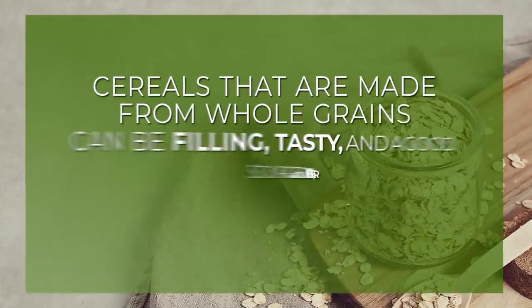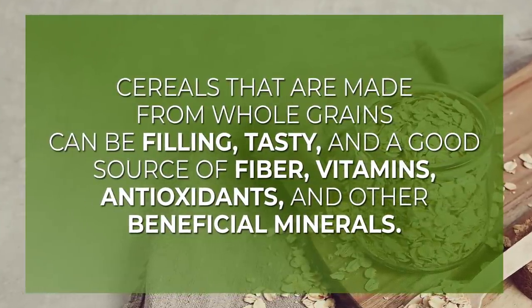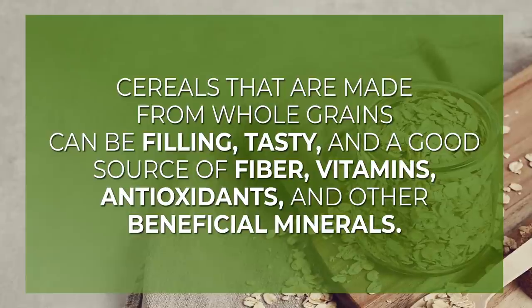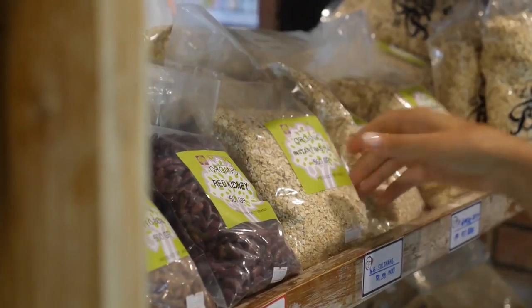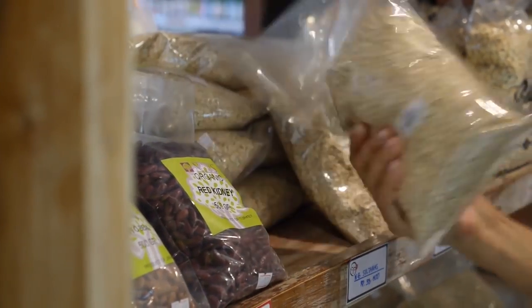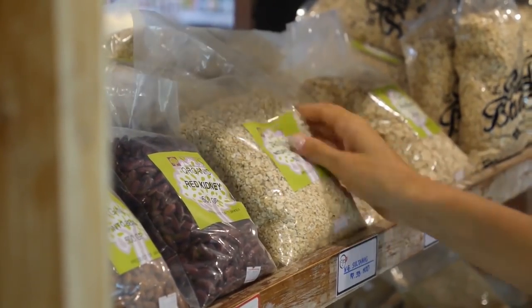In the end, cereals that are made from whole grains can be filling, tasty, and a good source of fiber, vitamins, antioxidants, and other beneficial minerals. Make sure to pick your cereal carefully, read over the nutrition labels, and avoid those sugary dessert junk food cereals.